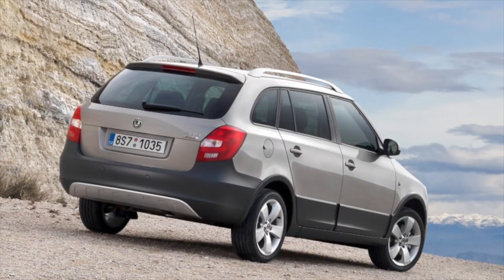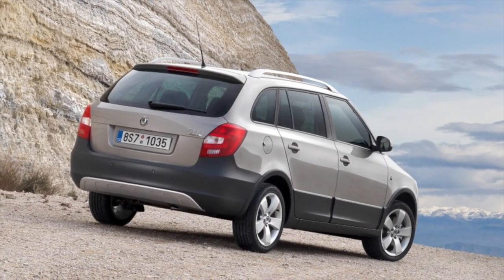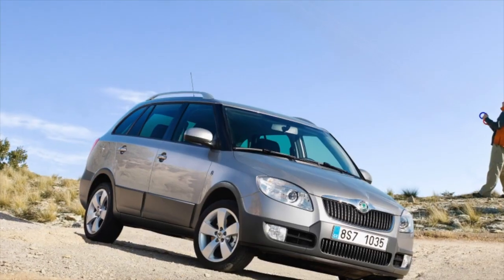And that covers the known problems of the Skoda Fabia. If you know more or disagree with what you've heard, I'm waiting for you in the comments.